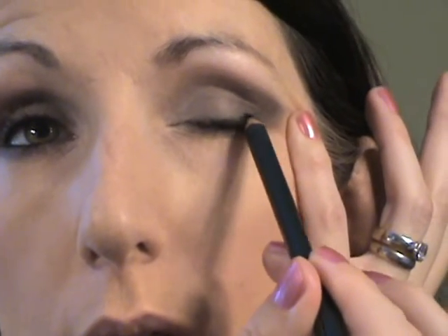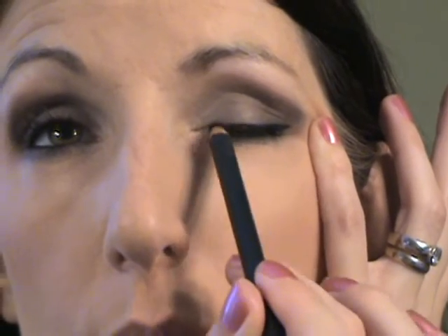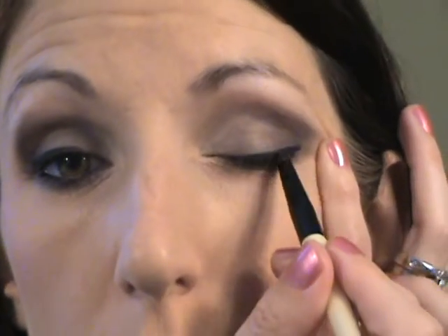Then I'm going to take the same pencil on the upper lash line, and smudge it a little bit with that same pencil brush I used on the lower lash line. I'll wipe the brush off on a clean towel, then take the same brush I used initially and the white, and just hit the center of the lid for a little brightening effect.